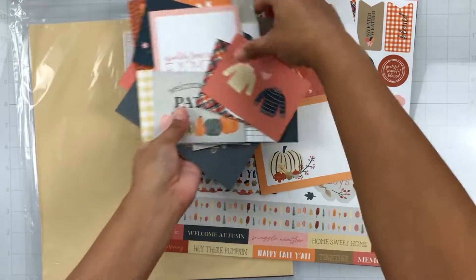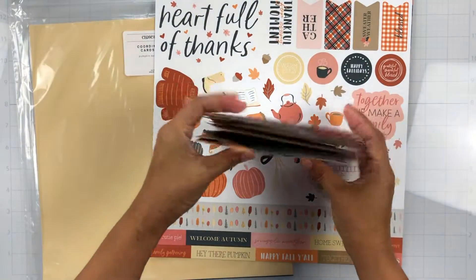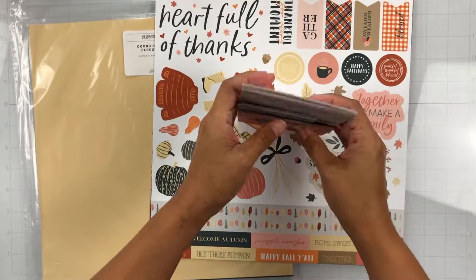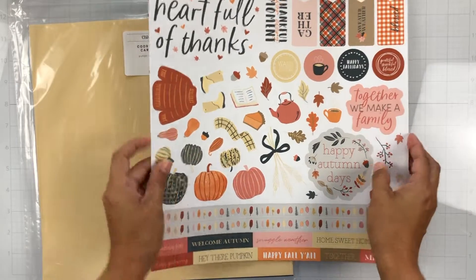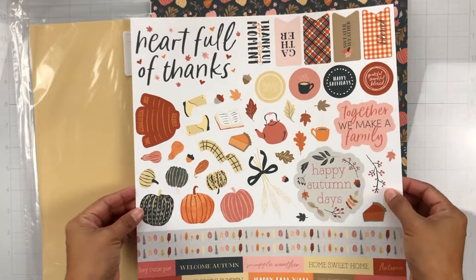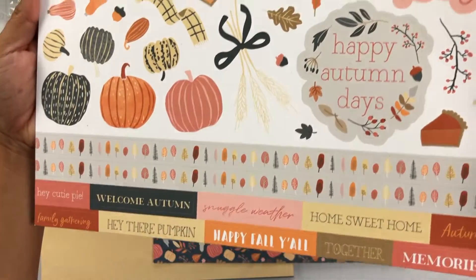So again, this is the Pumpkin Spice Collection. Super cute. I love fall. Unfortunately, we don't really get fall down here in Louisiana, but I still have lots of fall photos, especially when we lived in Texas — I have a bunch of those. So we get the 12 by 12 cardstock sticker sheets with lots of elements, lots of phrases. So fun! I love the leaves. Very cute.